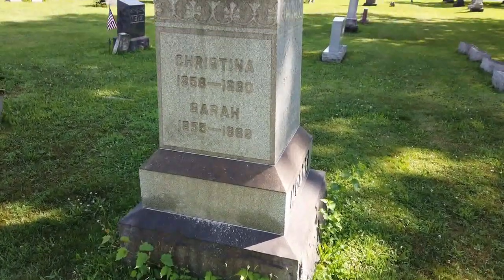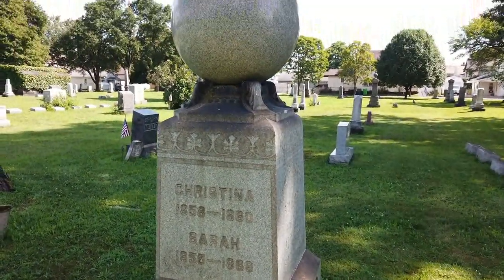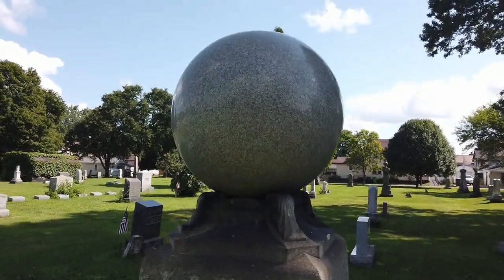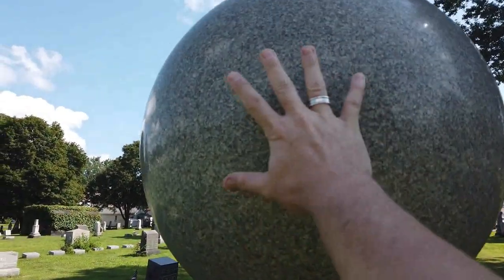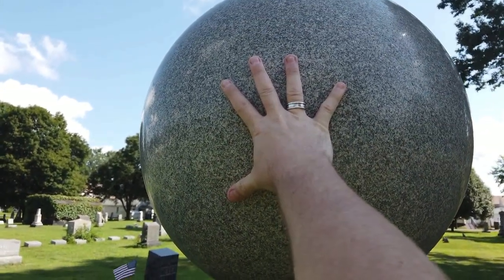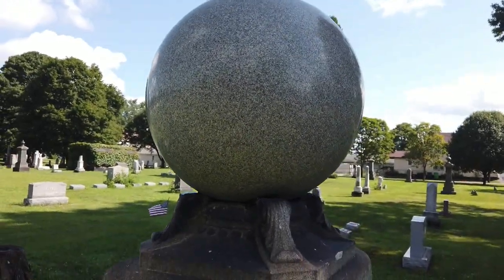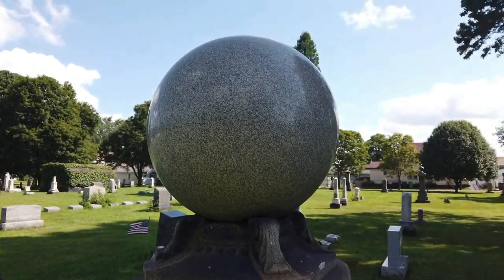There are a couple of these tombstones here. There's one that's more impressive than this, but they have a sphere on top. You can see how big this sphere is — it's a perfect sphere carved out of granite or marble. Can't really tell, but probably granite.